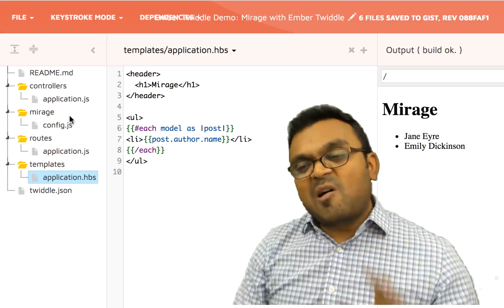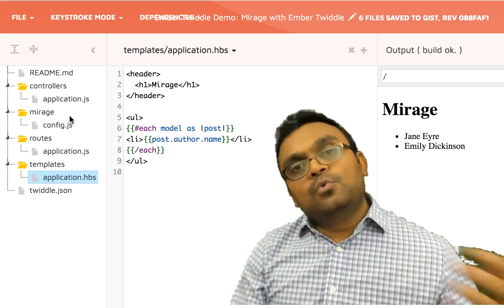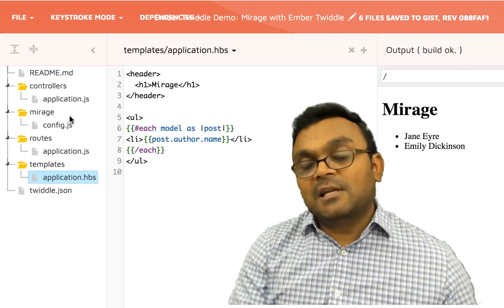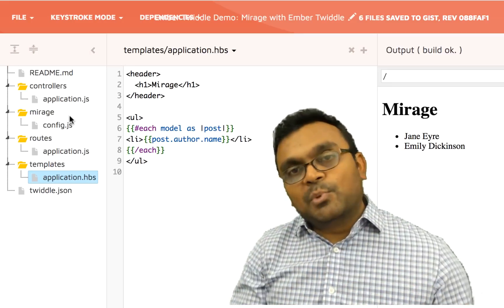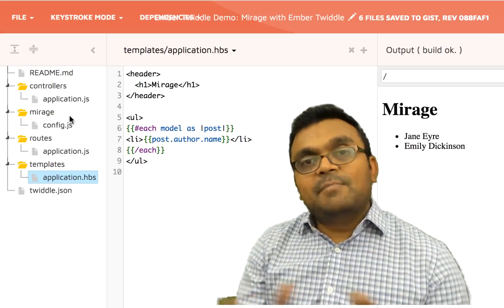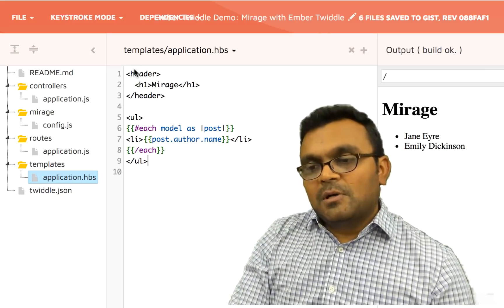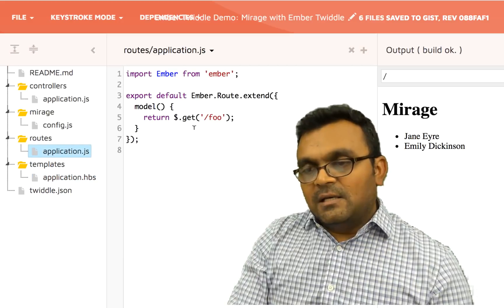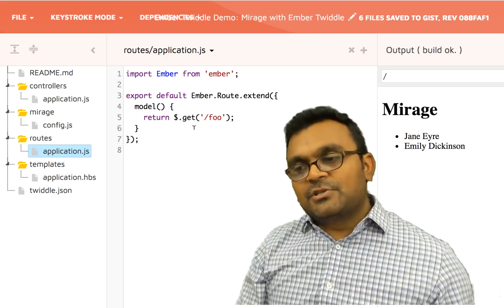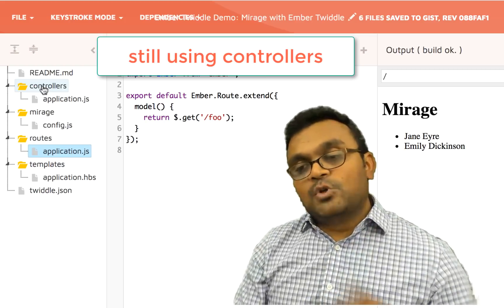Ember.js is probably the easiest to learn. It has a great CLI which helps you build a project easily — you can build one in five minutes. The syntax is pretty simple, and it keeps the template, JavaScript, and CSS separate, so it doesn't mix JavaScript and HTML. The code is very clean; you have a model and you have actions.